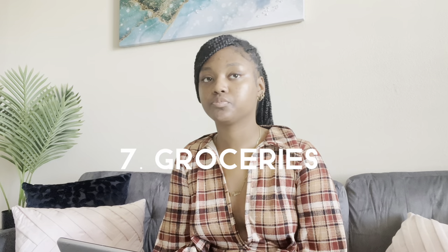Number eight: groceries. Make sure you have at least a first month's worth of groceries. Groceries are personal — my mom bought mine, but I bought everything else in my apartment: bar stools, couch, pillows, decorations — all of it.